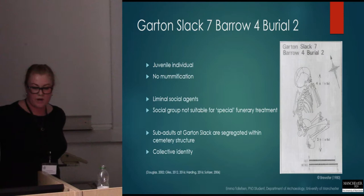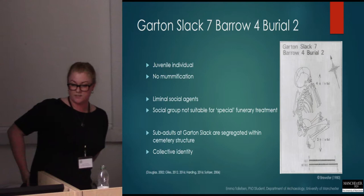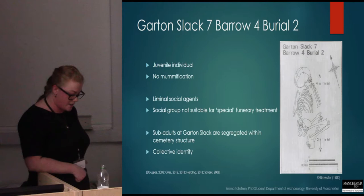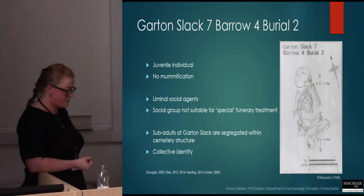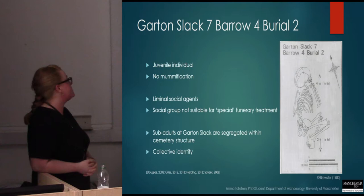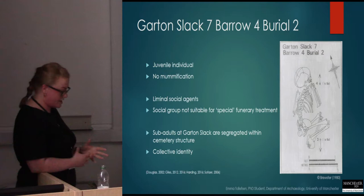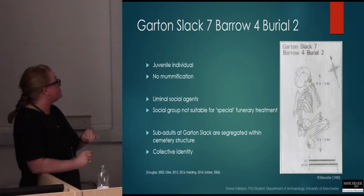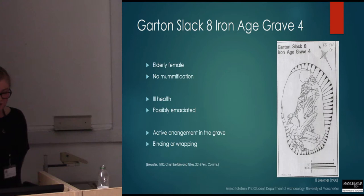Garton Slack 7, Barrow 4, Burial 2 was a juvenile individual suspected to be mummified, but showed no histological evidence of that. I think this is a possible indication that juveniles as a social group at Garton Slack were not considered suitable for any kind of special funerary treatment, such as mummification, as a consequence of not yet having transitioned into the sphere of adulthood. It demonstrates that the narrative of sub-adults at Garton Slack reflects a visible desire to segregate this portion of the population, as they were all buried within two barrows at the cemetery and you don't find immature individuals elsewhere.